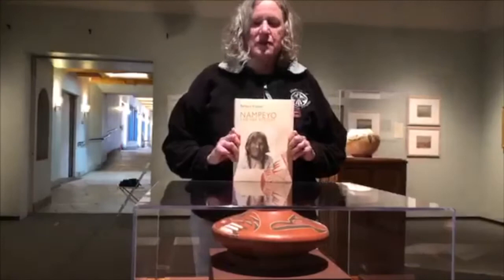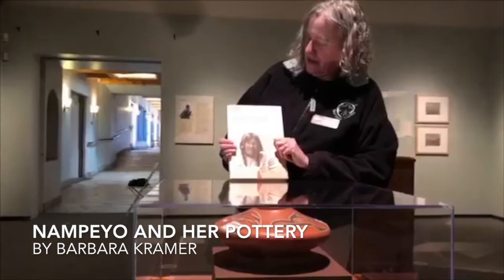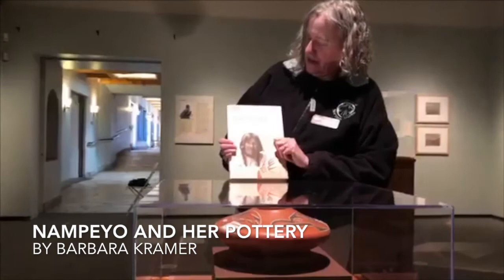I want to recommend this book by my friend Barbara Kramer if you'd like to learn more about Nampeo's life. It's called Nampeo and Her Pottery by Barbara Kramer.